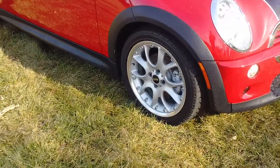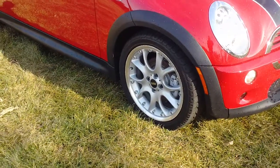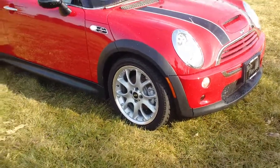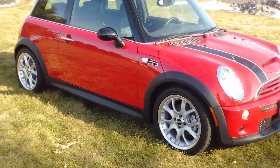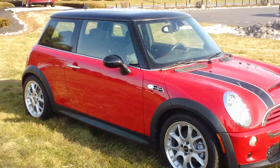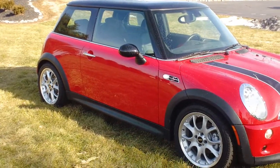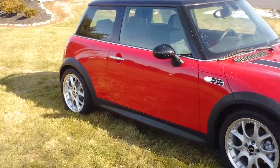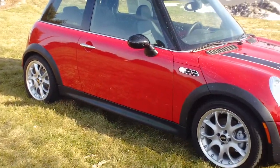17-inch alloy wheels — these are the S-style wheels. Brand new rubber on it right here from Twin Pine. It's very important to us that our customers remain happy. Our customers are the most important thing to us, and we go above and beyond by making sure that when you leave the lot, you have great tires and great brakes.